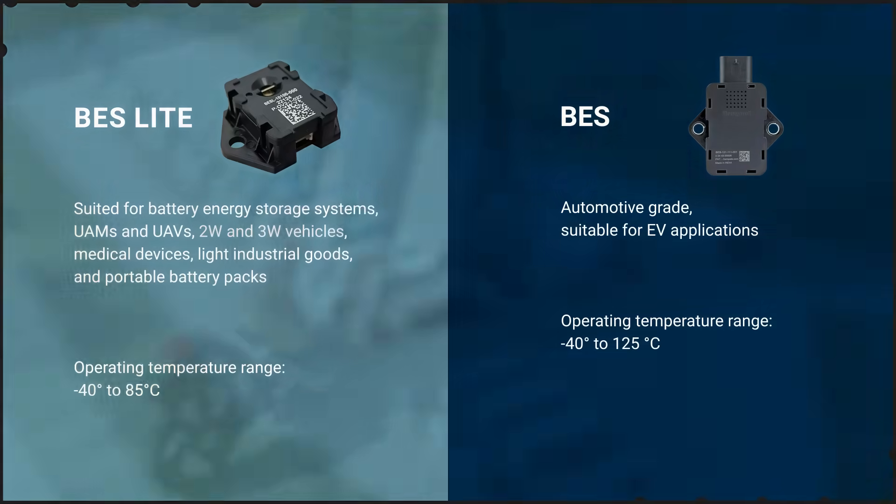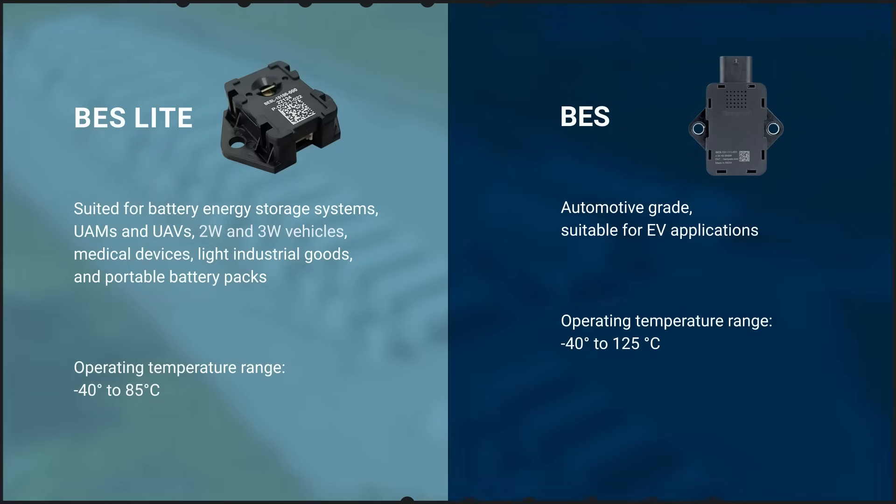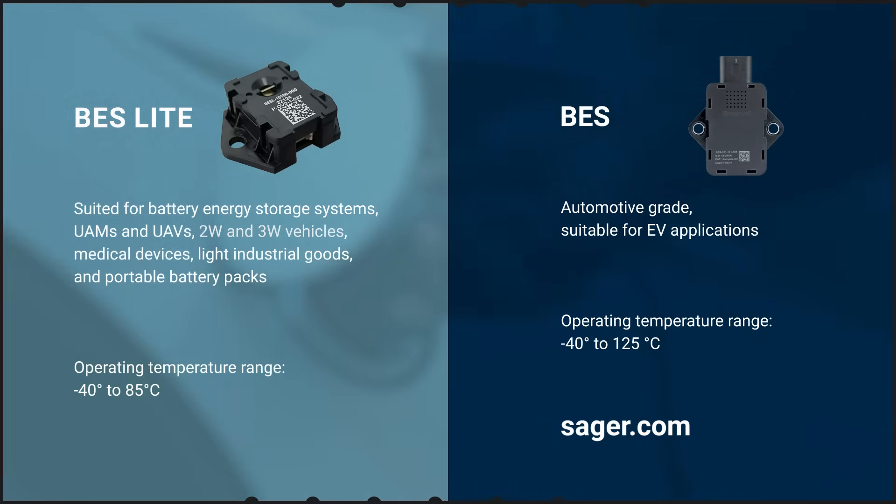Furthermore, due to the proximity of people to these applications, the Honeywell BES-Lite and BES-Series are a smart choice to enhance user safety. You can learn more about the Honeywell Battery Safety Suite at seger.com.